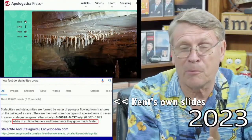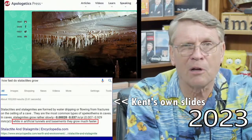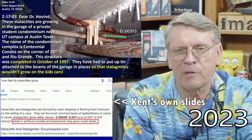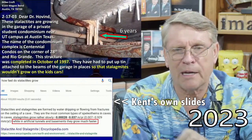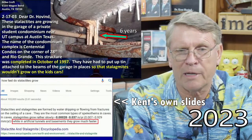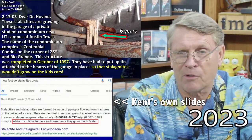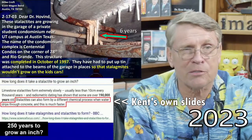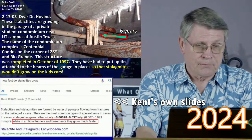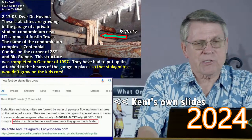The Lincoln Memorial was built in 1922 and this photograph was taken in 1960 — that's less than 40 years later, and they had 50-inch stalactites growing underneath. This is under a parking garage. At 250 years to grow an inch, some of them are four inches long — so they built that parking garage a thousand years ago, before there were cars? There is also a student condominium near UT campus in Austin, Texas — Centennial Condos at 28th and Rio Grande — completed in 1997, also showing rapid growth.